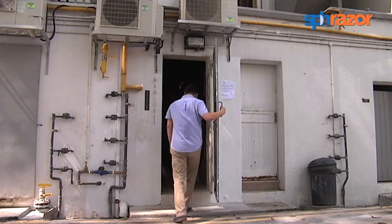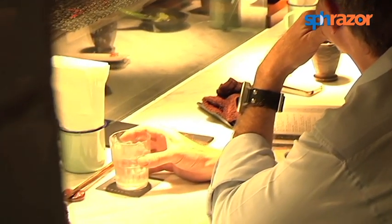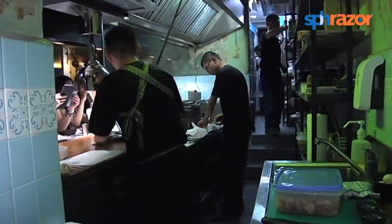Mr. Lo spent close to $300,000 to set up the dual concept eatery, nostalgically called Binchou at Huabi. Binchou stands for charcoal in Japanese.